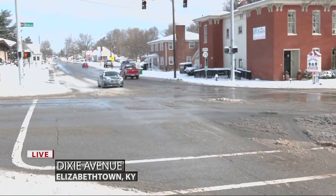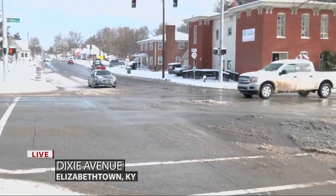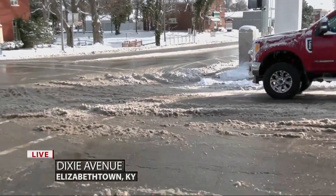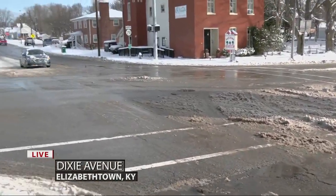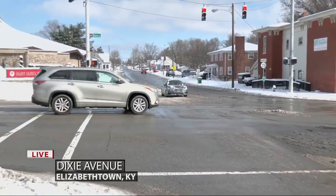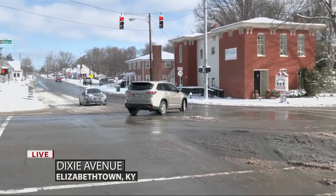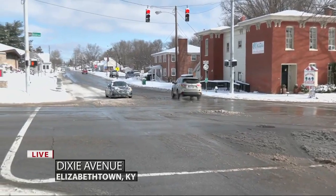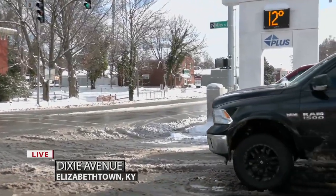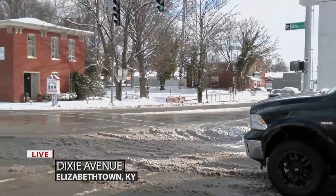What you're looking at right now is the intersection of Dixie Avenue and Mile Street. You can see lots of slush, that brown material still on the ground. The good news is that main roads like Dixie Avenue are improving and there are some lane lines now visible, but that does not last forever. Even main roads like this one still have stretches of slush and ice, especially in turn lanes and at intersections like this one.